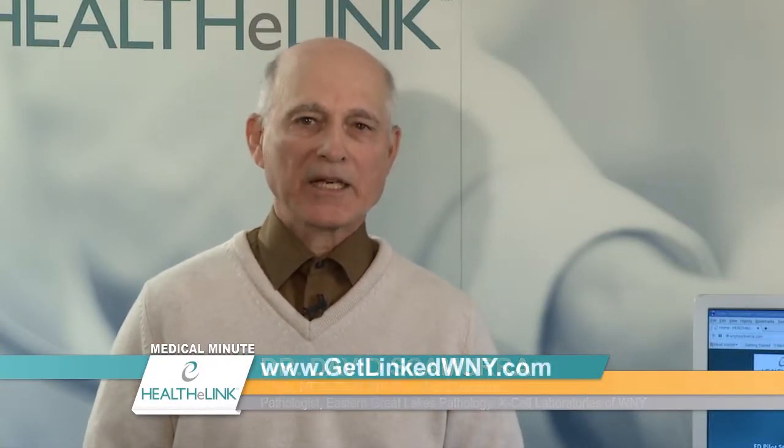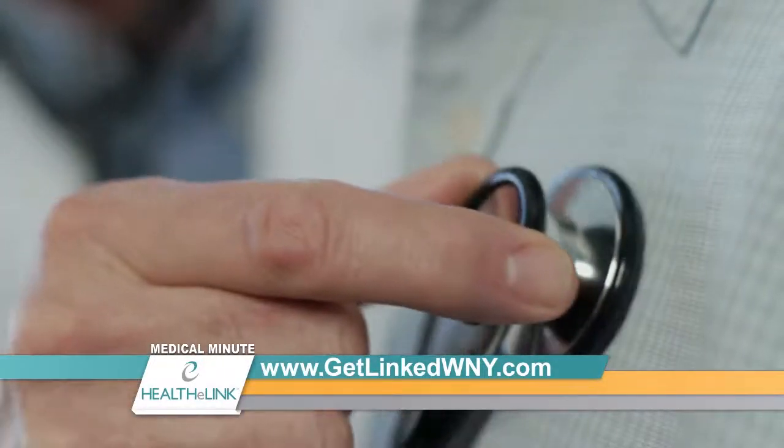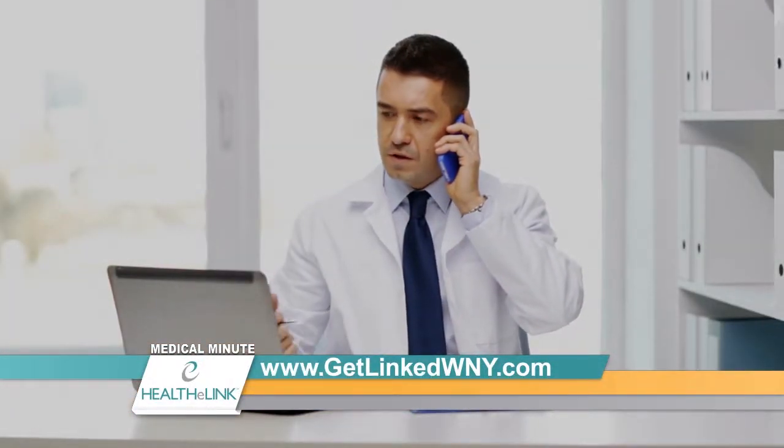Healthy Link will really only work if all patients are consented and if all providers incorporate the use of Healthy Link on a routine basis. As a physician, when I'm taking care of a patient, I need to know all the information there is to know about a patient. For that, I use an electronic health record, and that has a great deal of information in it.